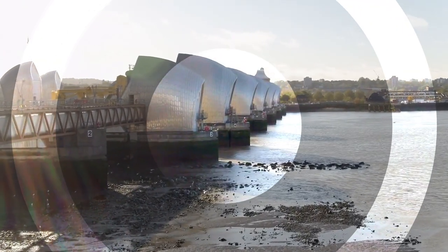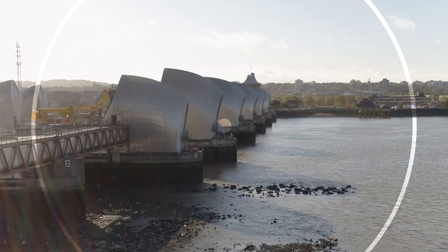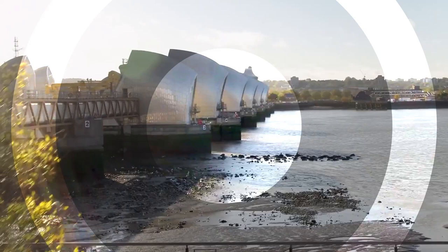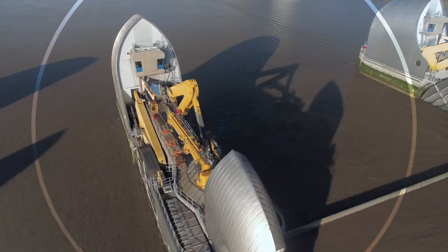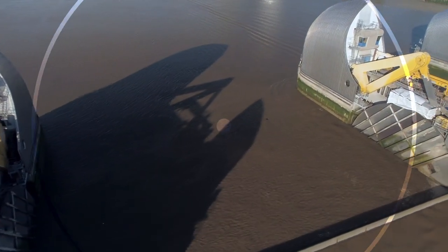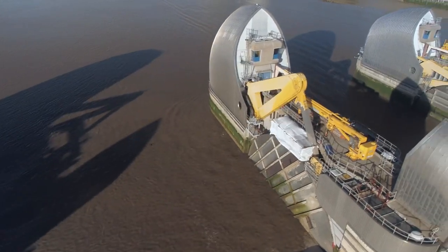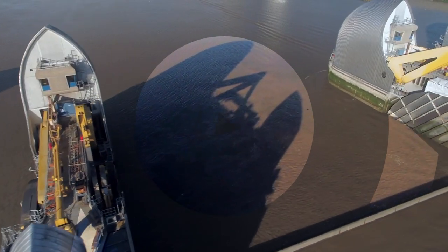The concept of building a movable barrier across the Thames took nearly two decades to develop and refine, involving extensive research, engineering innovations and consultations with experts. The barrier was officially opened in 1984, after almost two decades of planning and construction, and it has since become London's most critical defence against the Thames.